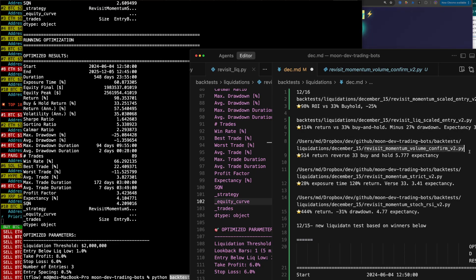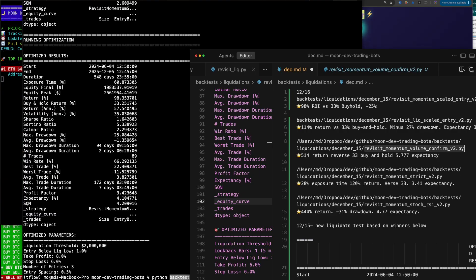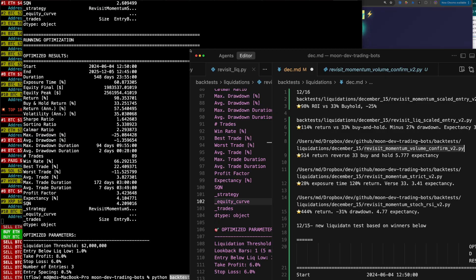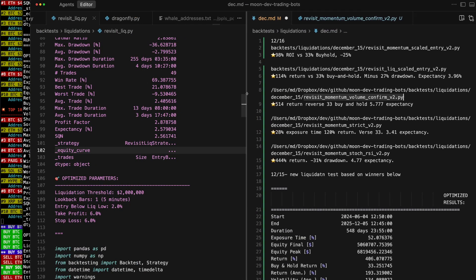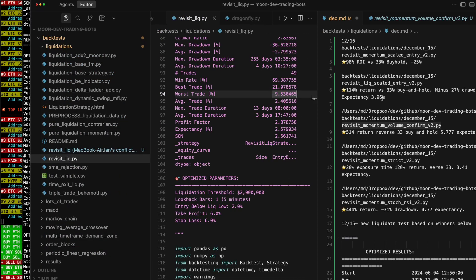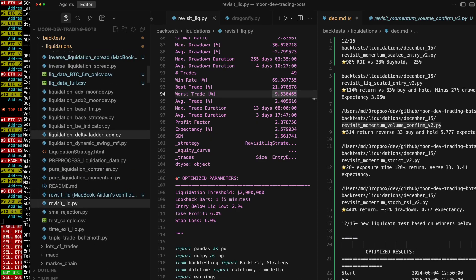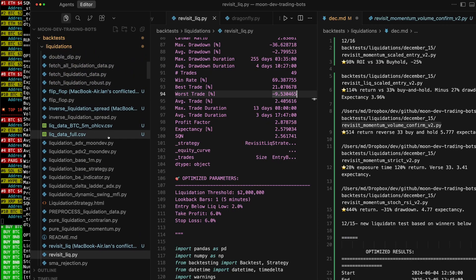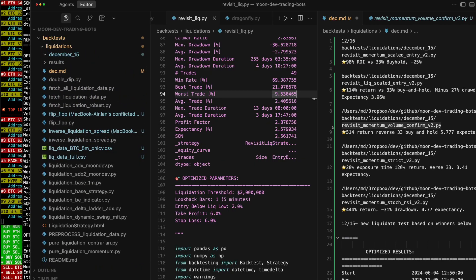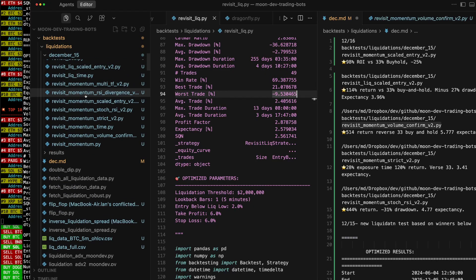So let's give you this revisit momentum volume confirmed V2. It has 514% return versus a 33% buy and hold, and the expectancy is 5.777. So I want to make sure that you get this code. Let's scroll through it — I'll give you the capability of rewinding this video. Volume confirm V2. And if you're in the boot camp, specifically the lifetime Quant Elite, you have access to the GitHub. So I'll upload it to GitHub as well.